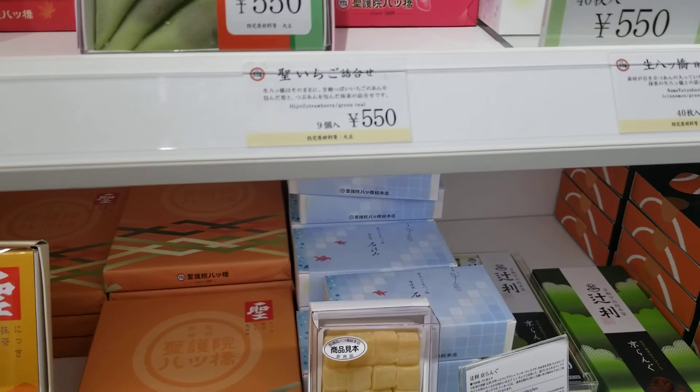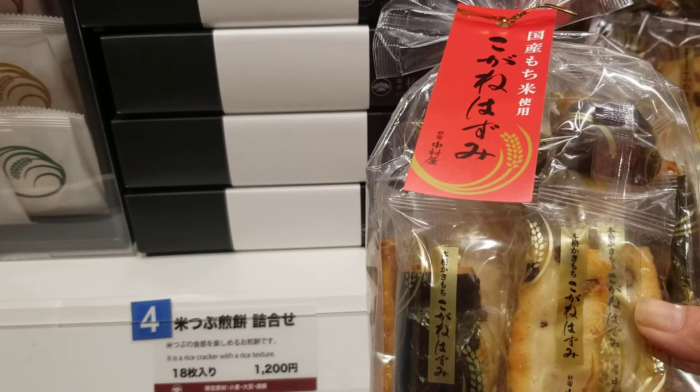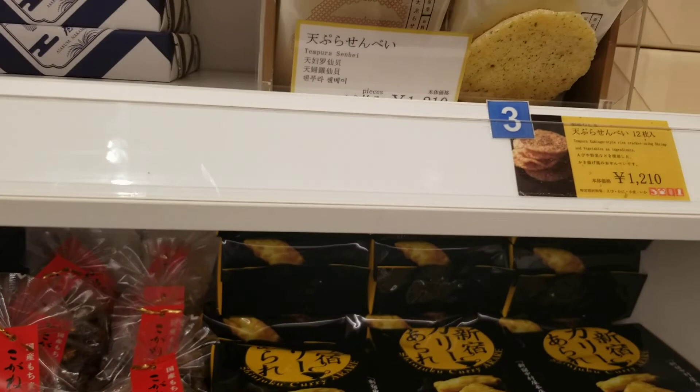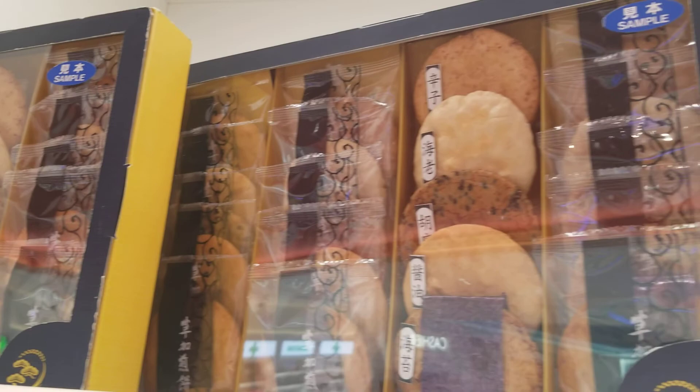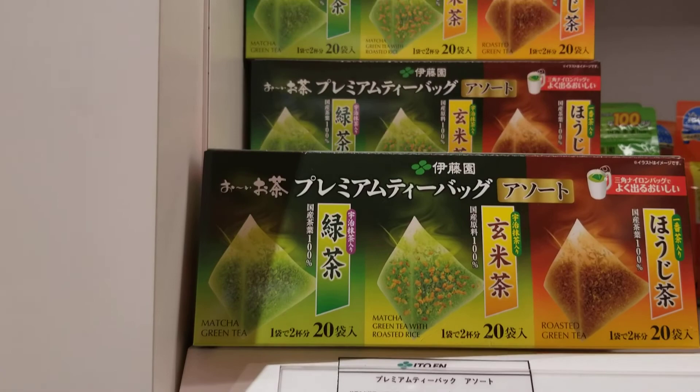Oh, I love rice crackers — look, there's rice crackers! And there's more rice crackers here, so yummy. More rice crackers right there, guys, so perfect. Oh my god, what is this? I wish I could read Japanese, guys. It looks so good — oh, it's green tea, guys! I don't know why it just looks so different, it looks so pretty.